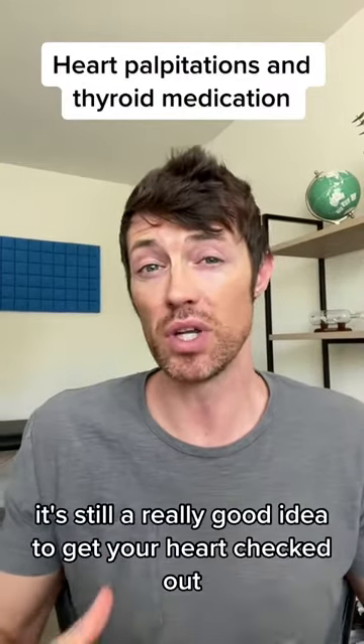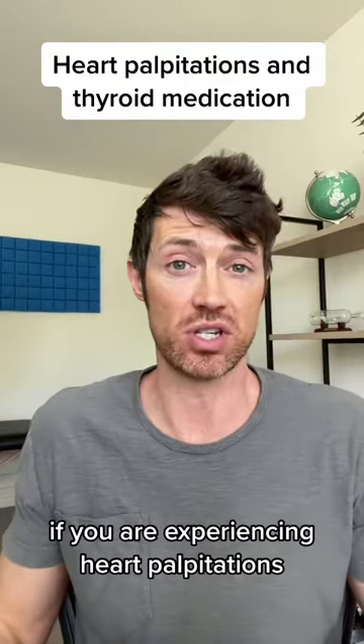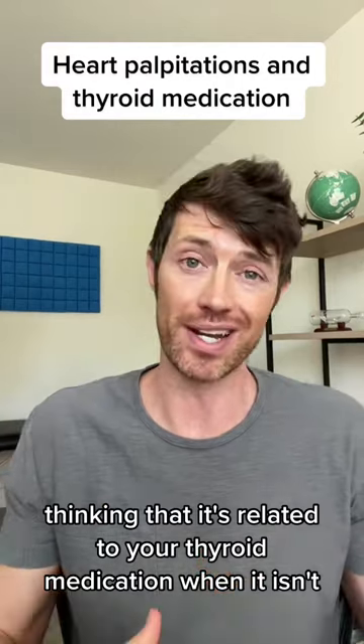Having said all of this, it's still a really good idea to get your heart checked out if you are experiencing heart palpitations, because you wouldn't want to miss something that is completely unrelated — thinking that it's related to your thyroid medication when it isn't.